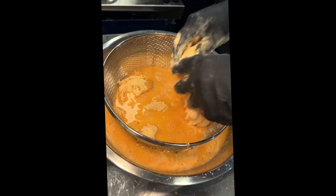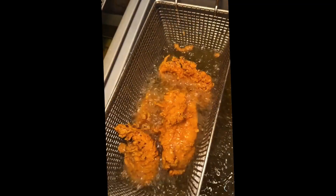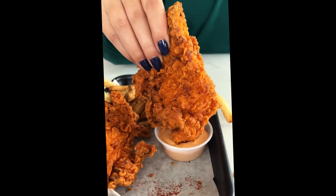Of course, we went all out, starting with their buttermilk soaked and double breaded chicken tenders, which get fried to look like this. They serve up these giant spicy seasoned tenders with their house sauce. Wow, they nailed it.